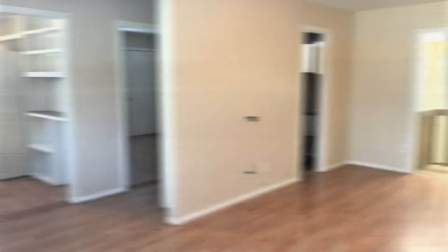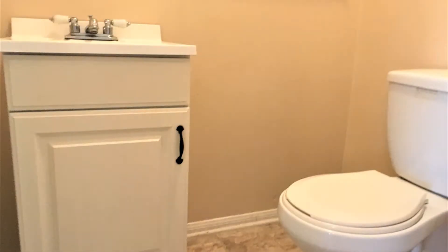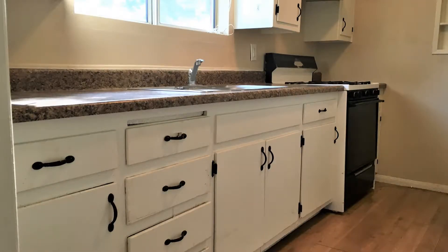As you enter, you will be greeted by a spacious living room with gorgeous wood floors that continue throughout. There is a half-bath right off the living room. The kitchen includes plenty of cabinets and all the necessary appliances.